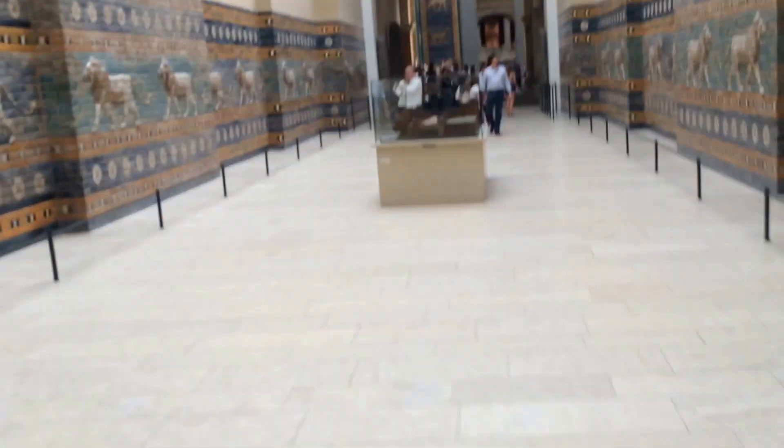Here's a model of the entrance to the city of Babylon, and given how many times the Assyrians would capture Babylon, I am quite impressed that they did.